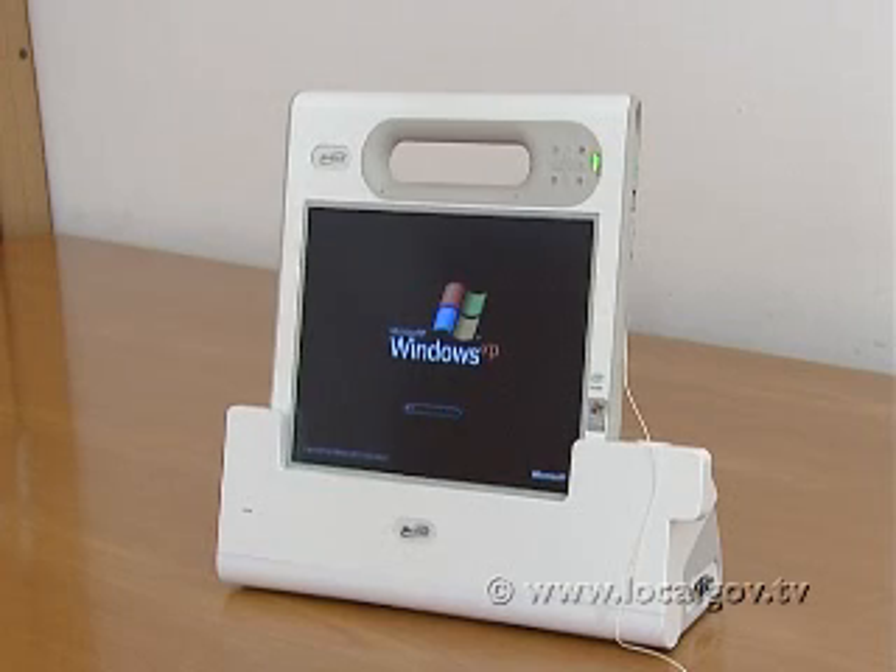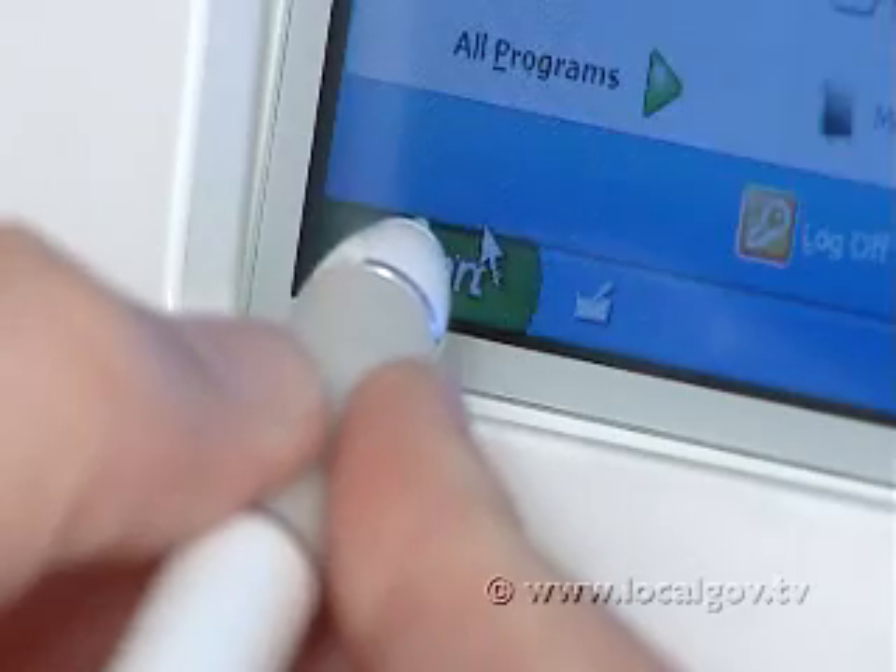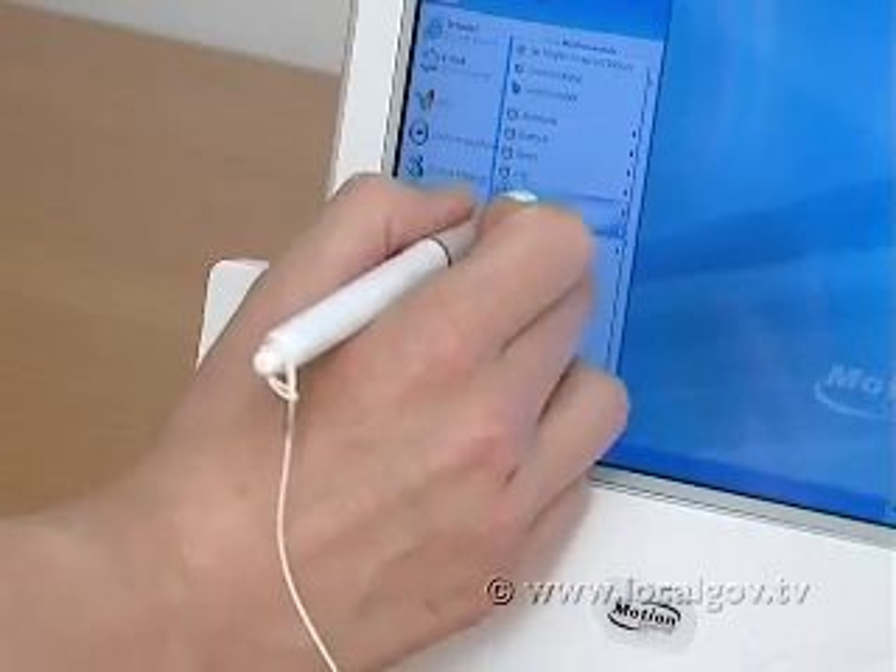It was very straightforward to integrate the C5 with PICS because PICS is a standard Windows application and the device is a standard Windows PC, so putting the two together involved no effort at all really.